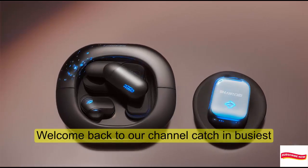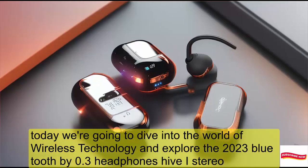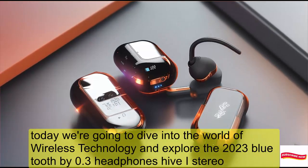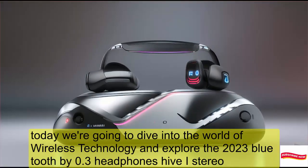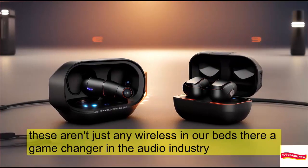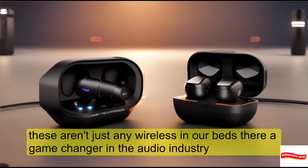Welcome back to our channel, tech enthusiasts. Today we're going to dive into the world of wireless technology and explore the 2023 Bluetooth 5.3 headphones Hi-Fi stereo. These aren't just any wireless earbuds — they're a game changer in the audio industry.